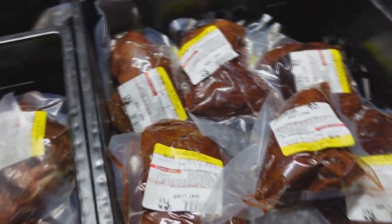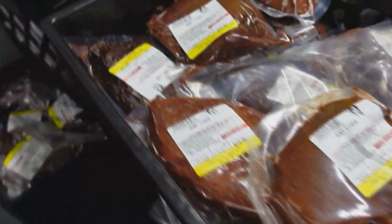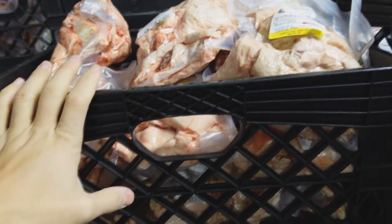We have a big restock on some goat liver — a few hundred pounds here for you guys. These are the individual livers, about one pound each, the whole goat liver. We also got the lamb fat back in stock in two-pound portions. We were out of this for a few weeks but it's such a popular product.